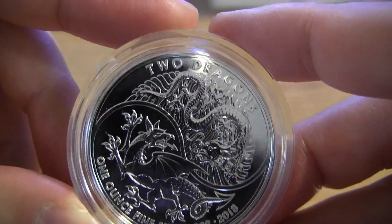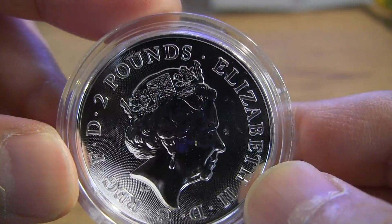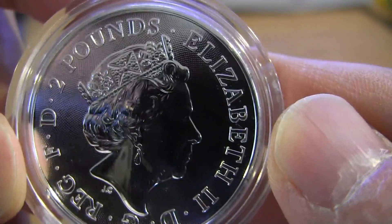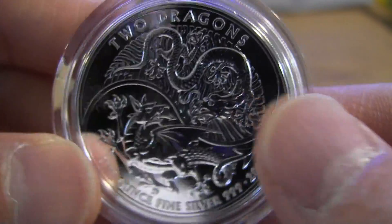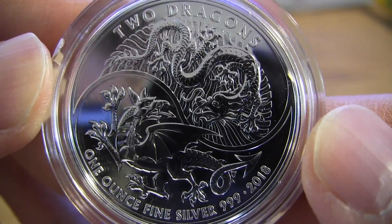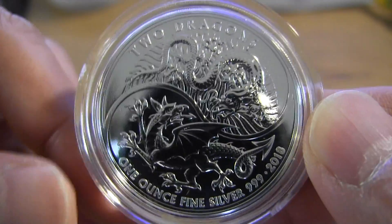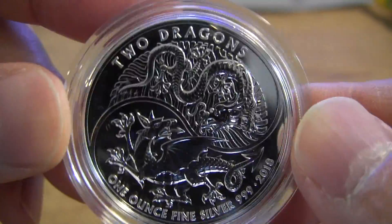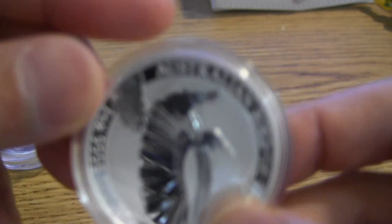Maybe it's because of the shiny background — they made this with a shiny surface. This is Perth Mint, or is it Royal Mint? I forget. I think it might be the Royal Mint. I don't remember now because there was another Double Dragon — I think there was a New Zealand coin that came out — so I'm getting confused. Anyway, good coin but a little bit hard to see.